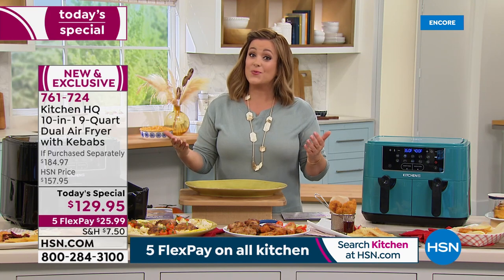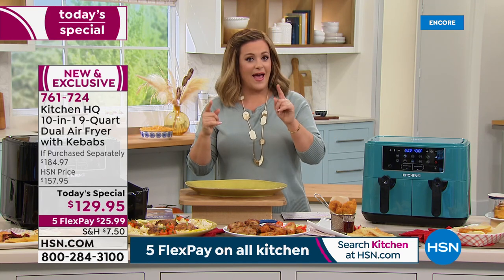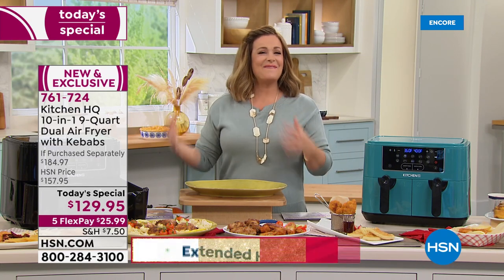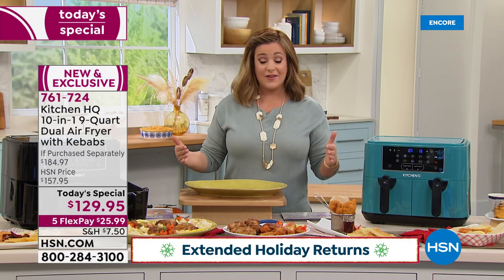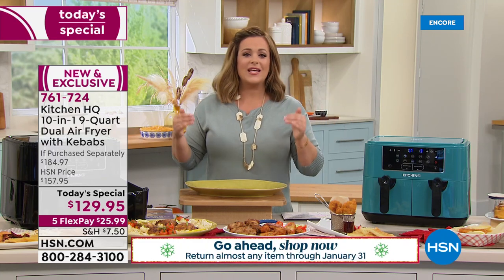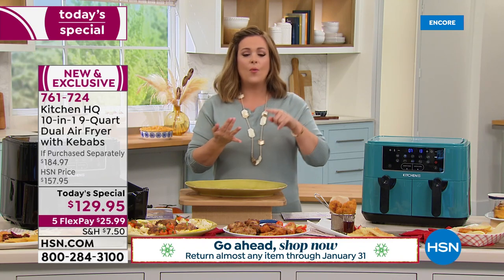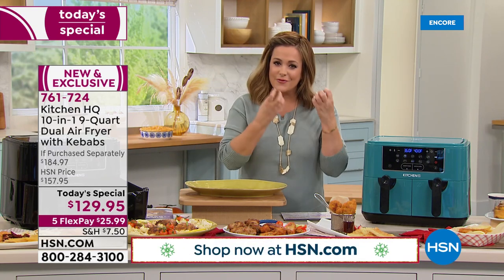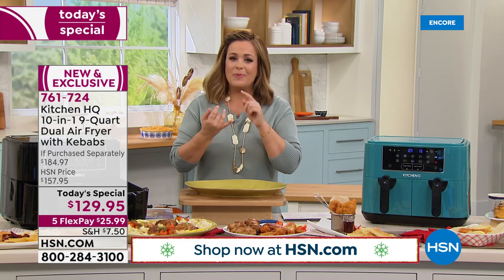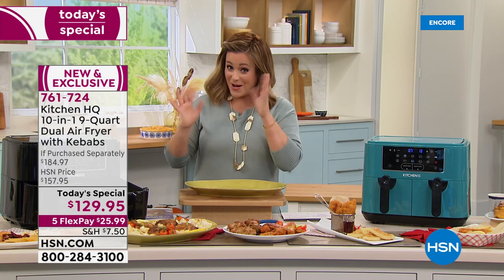If this is a gift for someone who needs to make life easier — because we're eating at home more than ever — this is the way to do it. No preheating, no wasted time. You still get the flavors and the crunch, but none of the fats, butters, oils, calories, or guilt.